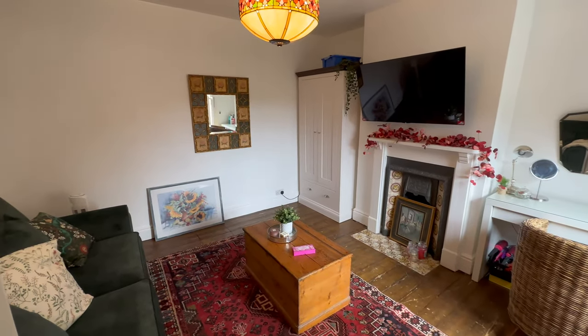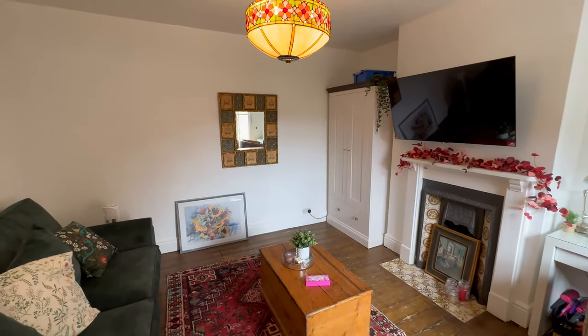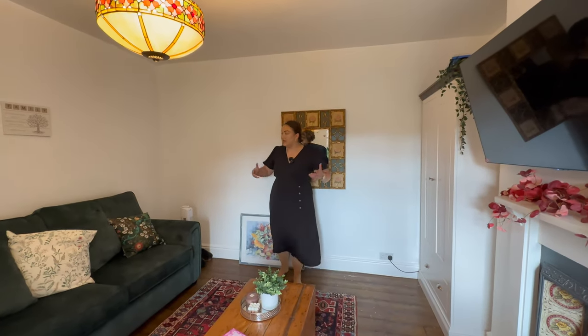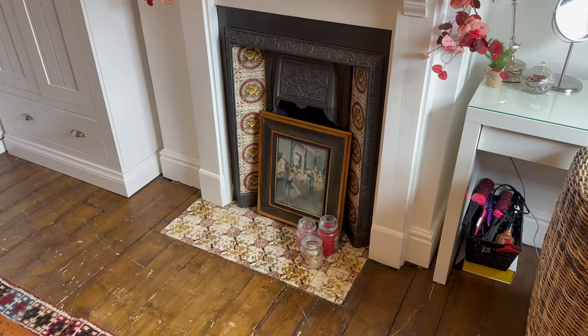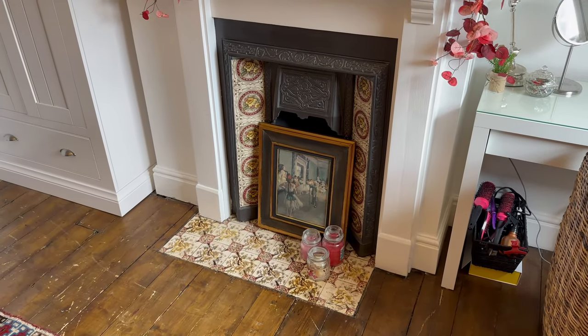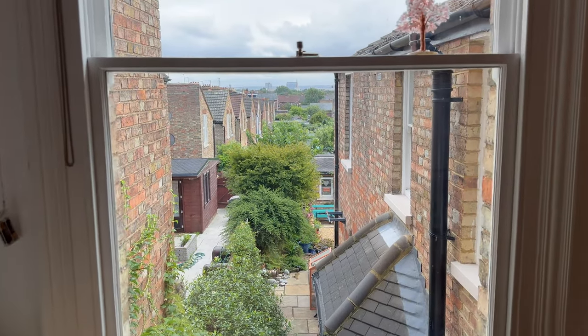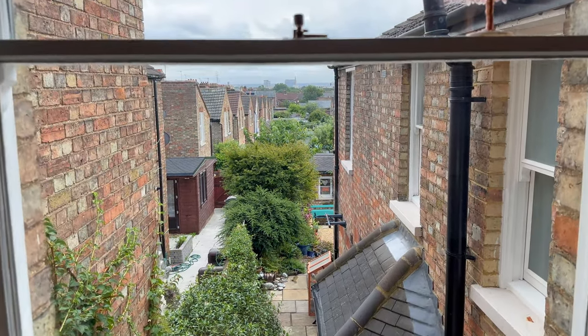Leaving our master bedroom, down the landing we come into our second bedroom. Our clients are currently using this room as another living room to come up here and relax - they haven't needed to use them all as bedrooms. But it's a good size and will certainly fit a nice big double bed. We've got a beautiful restored fireplace, a sash window elevated up here so you get a good view.